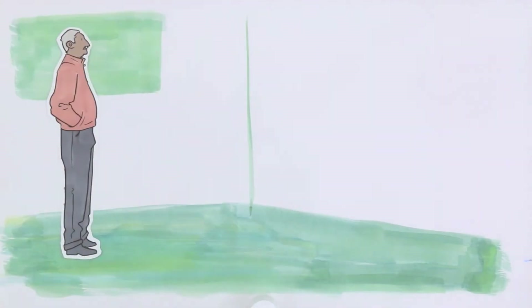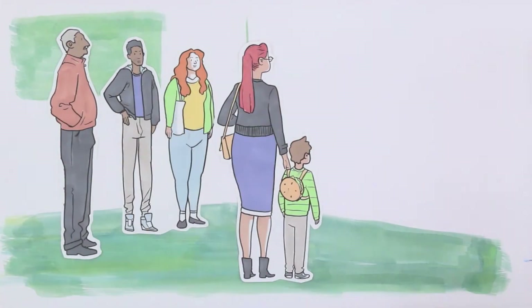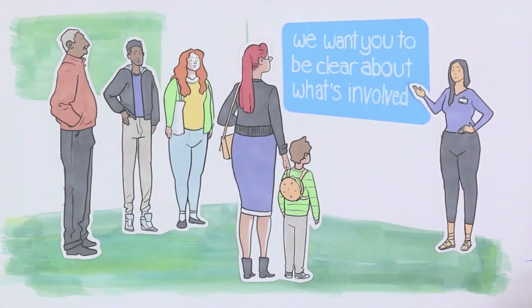Whether you are taking part yourself or acting on a participant's behalf, we want you to be clear about what's involved.